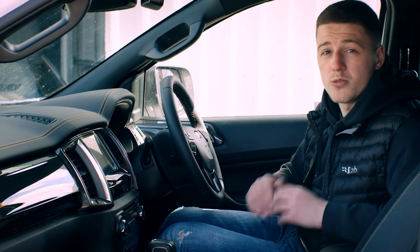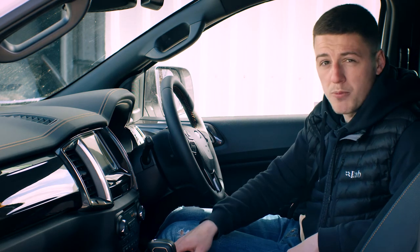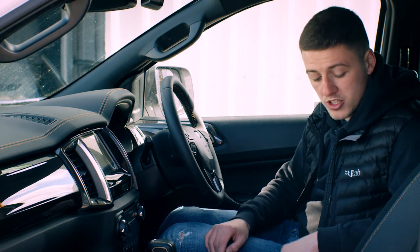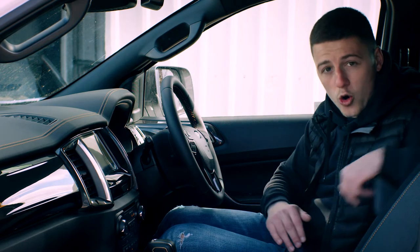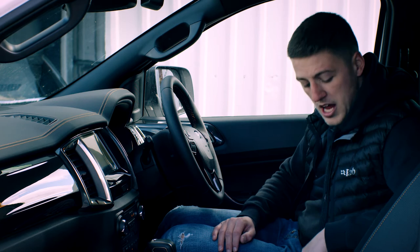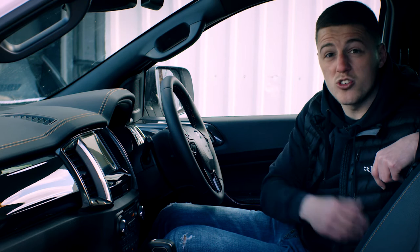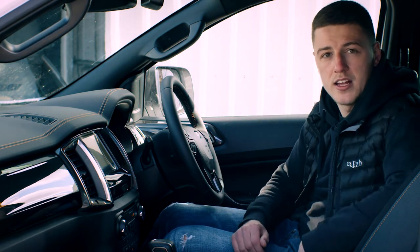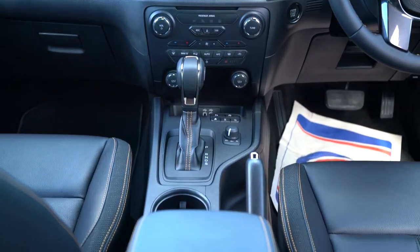There's loads of storage and charging inside this Ranger. We've got two USB ports as well as two 12-volt charging ports, and underneath the armrest there's a two-way storage compartment — the top section for your bits and bobs and the bottom one being a really large storage container which can be used for storage or as a makeshift bin. On the centre console we've got an 8-inch display.